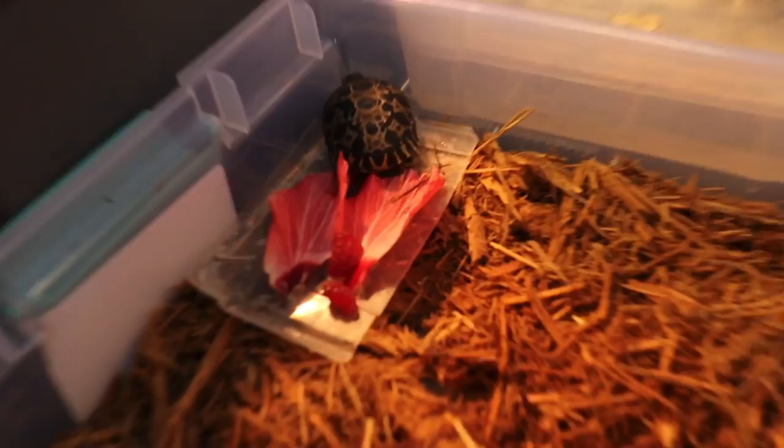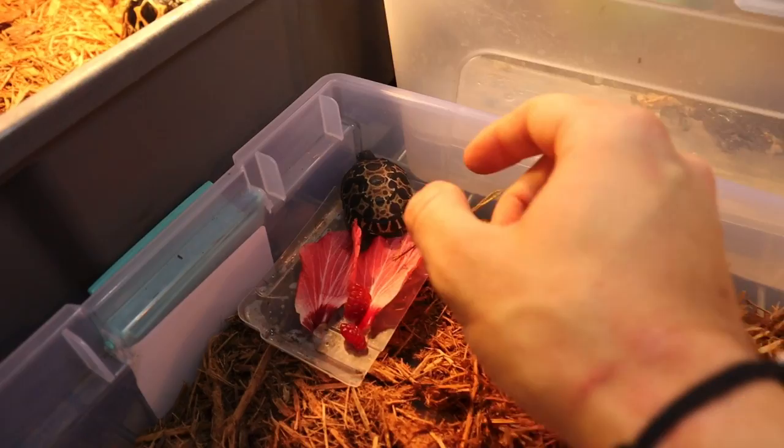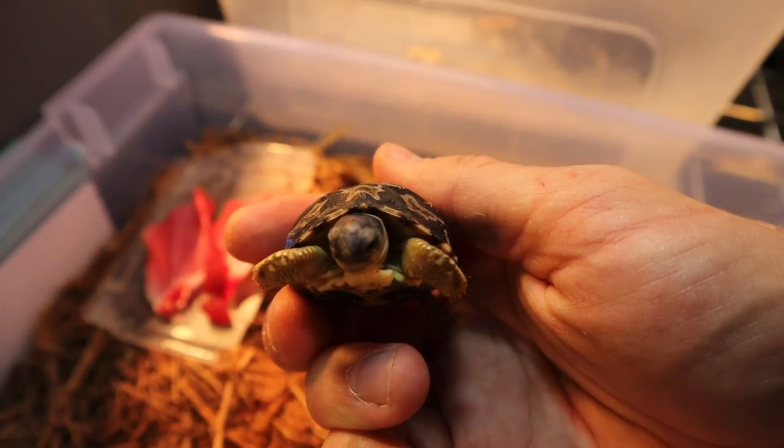We've got our soaking water dish — we're just going to leave that right there. I almost forgot about this little guy right here — we don't have a name for him. Go right now and comment down below a name for the new baby radiated tortoise. If I like the name, I'll shout you out in the next video. Now that you guys saw an update on the tortoise with the chewed legs and got to see the new baby tortoise, I'm going to head over to the zoo.